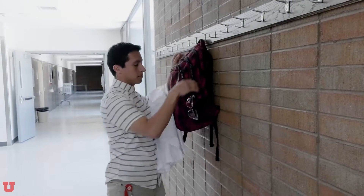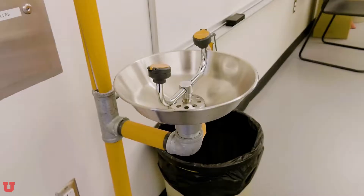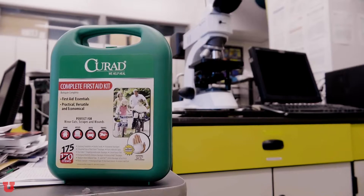Bring only what you need for the experiment into lab. Keep your backpack in a designated area. Know the location of the safety equipment such as the safety shower, the eye wash, spill kit, and first aid kit, and make sure you know how to use them. If you don't know the location, make sure you find out. Remember, if you don't know something, don't hesitate to ask. There's no such thing as stupid questions. Go to your TA or instructor with any questions, because we love you.